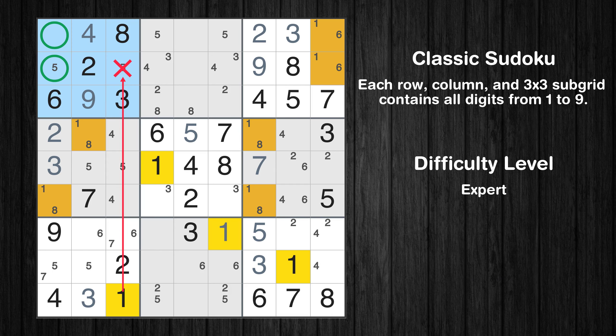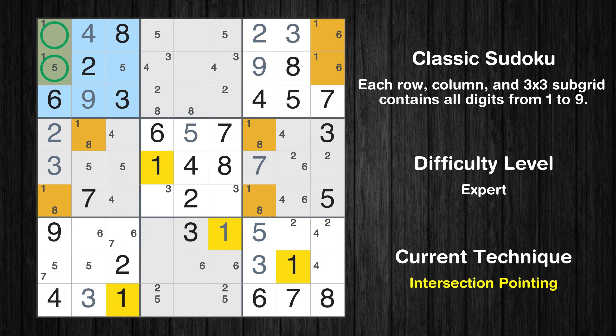Only 2 positions left in the 1st box where value 1 can be placed. There is an intersection with another region in subgrid 1. Value 1 has to be in one of the marked cells, so it cannot be in any other cell in column 1.